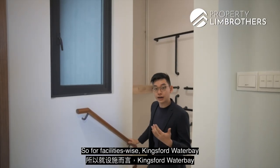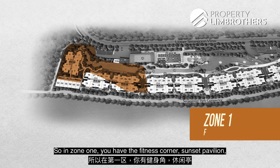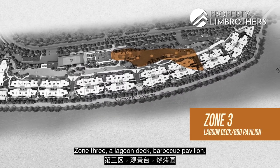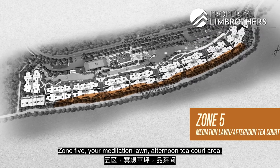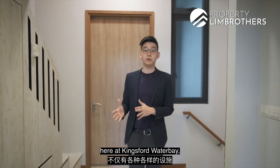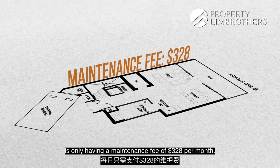For facilities, Kingsford Water Bay is a mega development with six different facility zones. Zone 1 has a Fitness Corner and Sunset Pavilion; Zone 2 has a Barbecue Sun Deck and Adventure Pool; Zone 3 has a Lagoon Deck and Barbecue Pavilion; Zone 4 has a Rolling Lawn and Function Deck; Zone 5 has a Meditation Lawn and Afternoon Tea Court; and Zone 6 has a Multi-Purpose Room, Gym Room, and Courtyard. With all these facilities, the Strata Semi-D at 1,593 sqft has a maintenance fee of only $328 per month.